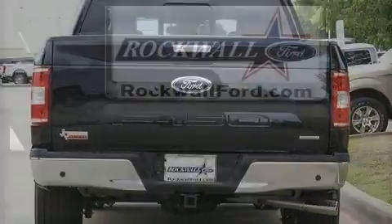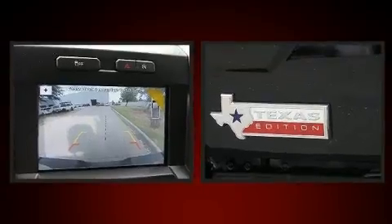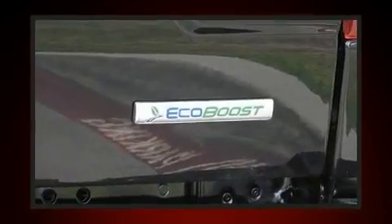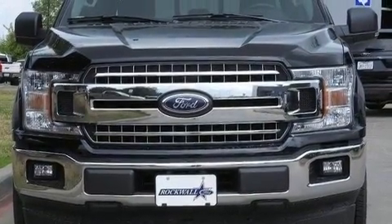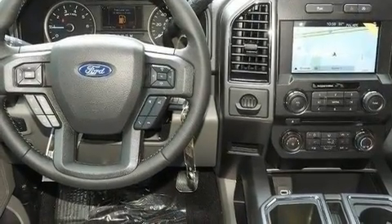A turbocharger is also included as an economical means of increasing performance. Top features include heated front seats, variably intermittent wipers, a rear-step bumper, remote keyless entry, adjustable pedals, and much more. Premium sound drive seven speakers providing you and your passengers a sensational audio experience.